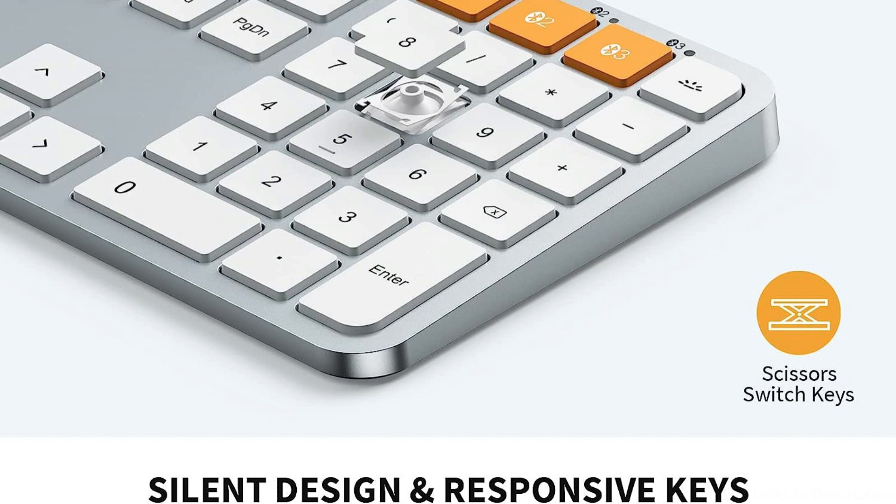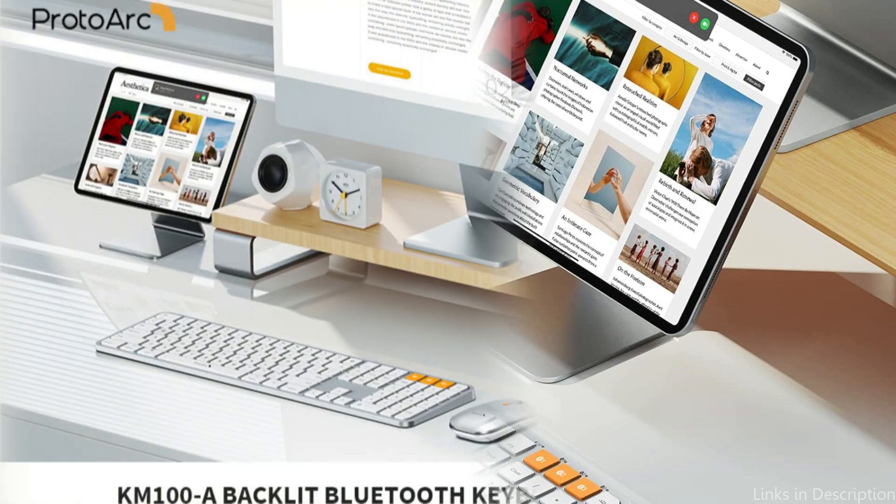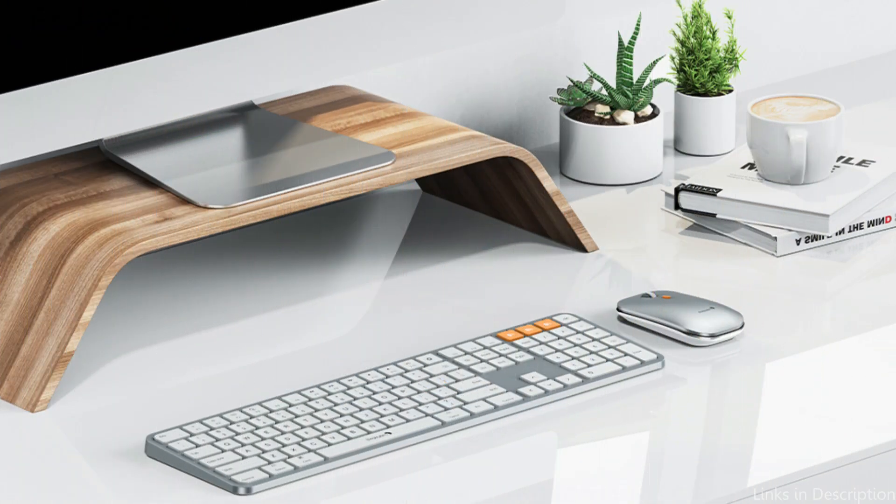With its triple Bluetooth channels, the Mac's Bluetooth keyboard and mouse allows for multiple connections to three separate devices. By pressing the mode switch button, you can quickly switch between devices. All things considered, the ProTour is a great option for MacBook Pro M3 owners looking for a high-end keyboard and mouse set that improves comfort and productivity.